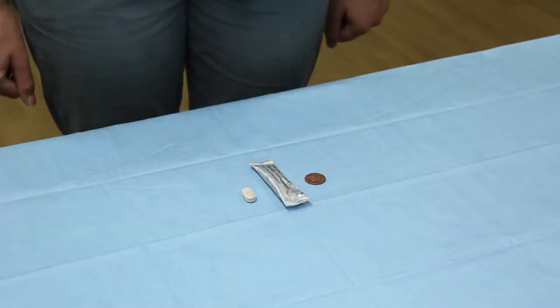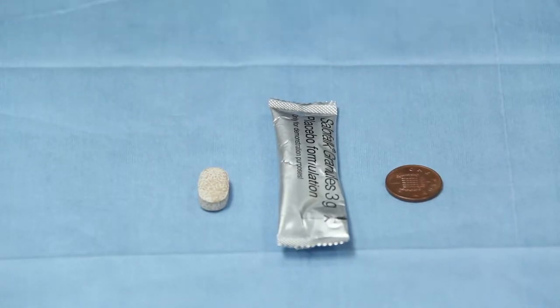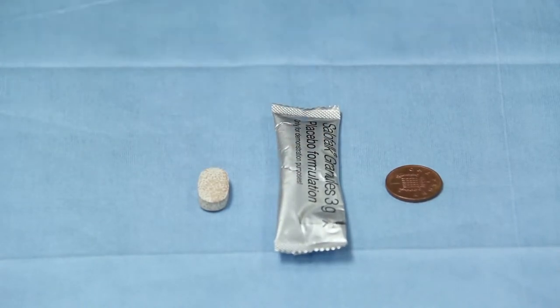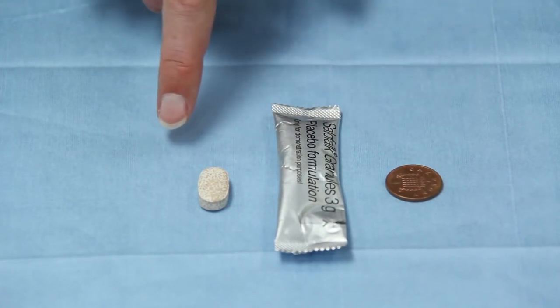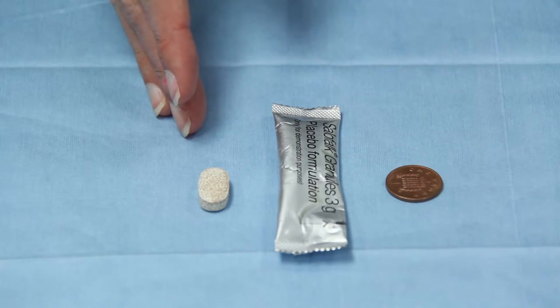As you can see here, there are two different forms of the same medication, mesalazine. It can come in granules or it can come as an oral tablet. Now, some patients find it very difficult to swallow the tablet, and the 1p is here just so you can appreciate the size of the tablet. If the patient is struggling taking the oral tablet,